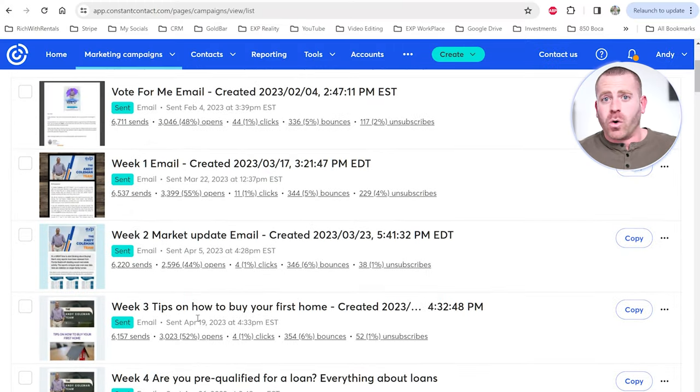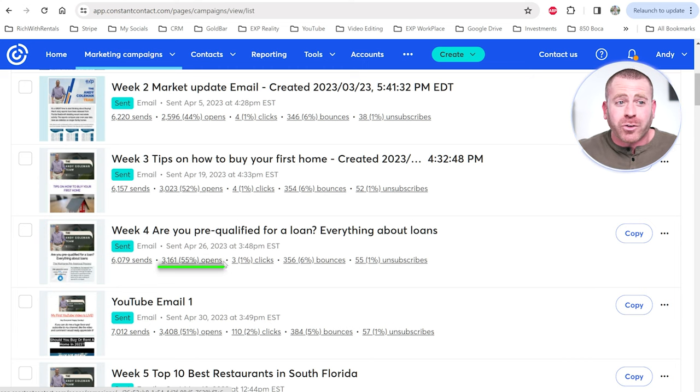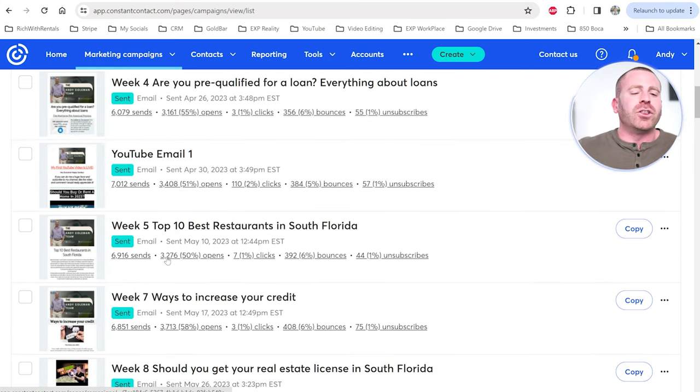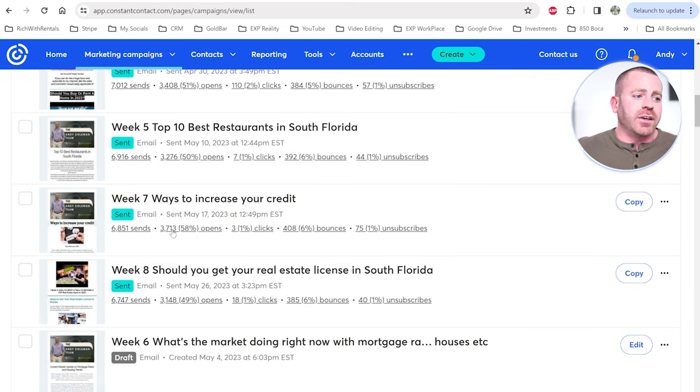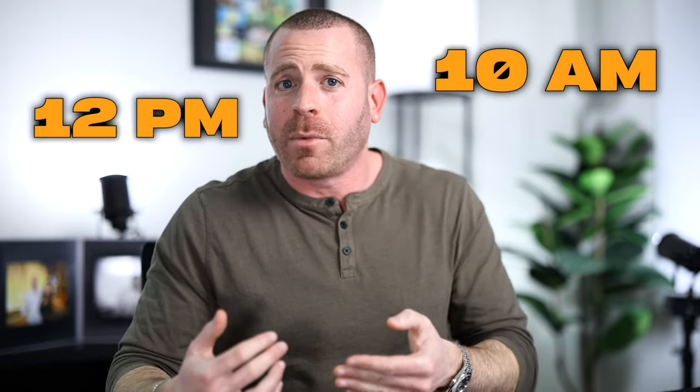Sending one email per week has led to a consistent 50%+ open rate. Look at these results: April 19th — 52%, April 26th — 55%, the following week — 51%, May 10th — 50%, and May 17th — 58%, when I actually waited even longer. As for timing, it doesn't matter too much — just avoid midnight or 4 a.m. I typically send around 10 a.m., 12 p.m., or 5 p.m. What really matters is clicking the 'send reminder email' button after your first send.